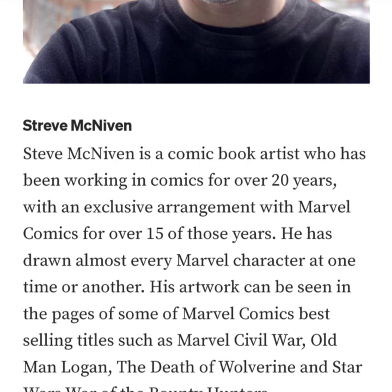His titles include Marvel Civil War, Old Man Logan, The Death of Wolverine, and Star Wars: War of the Bounty Hunters. Now let's take a look at the actual artwork — and once again, this is a one-of-one art piece.